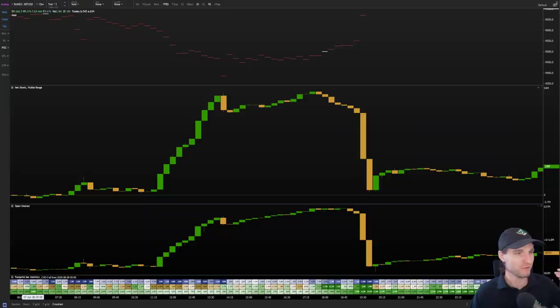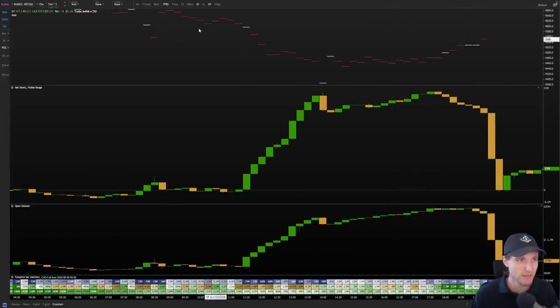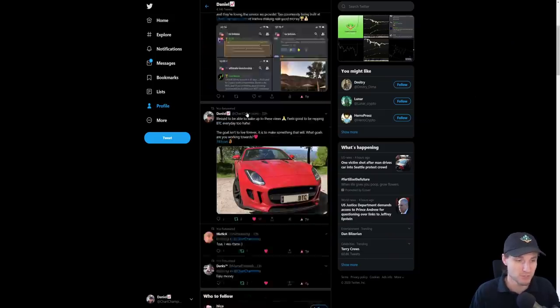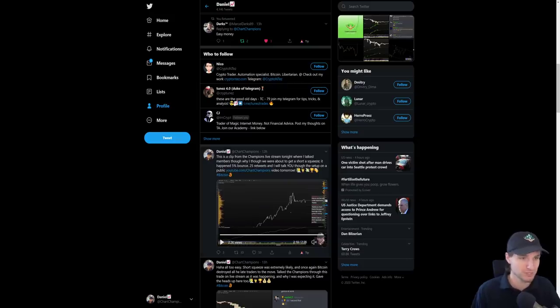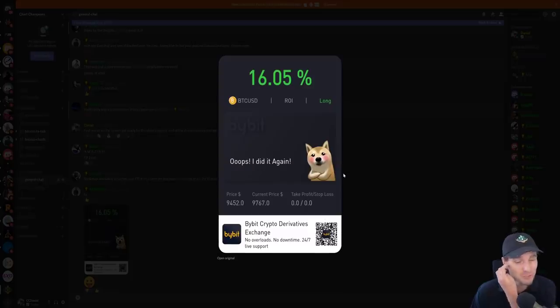If you want to know more in depth, last night's live stream was about an hour and a half, talking through the action as it was occurring in real time on chartchampions.com. You're more than welcome to come and watch that live stream. I think this is where the value is — seeing the commentary live as it's happening, exactly what I'm looking for, and you could have traded this with me as well.